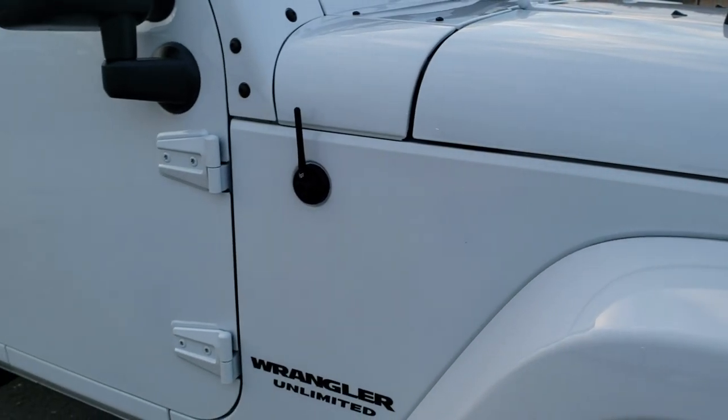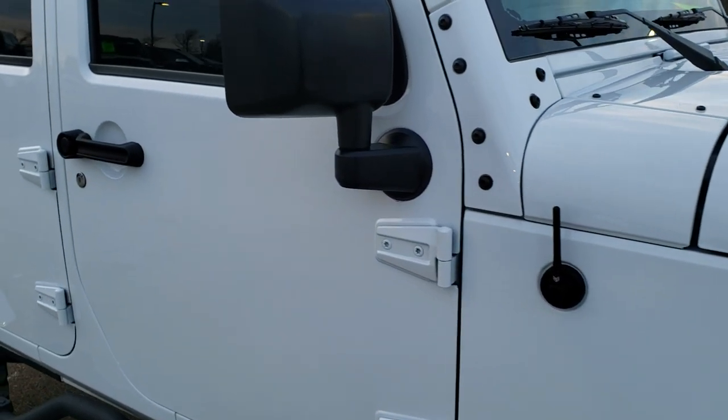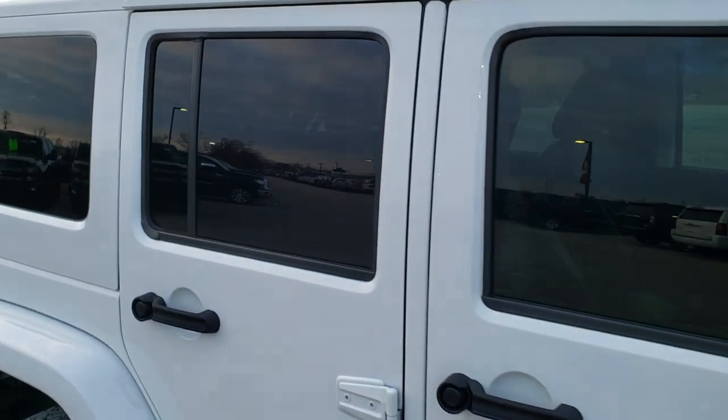As you go down this side of the Jeep you can see just how clean the body is — how reflective and mirror-like that paint is.